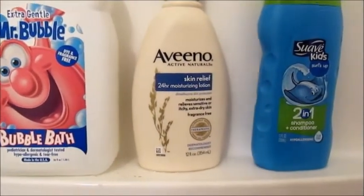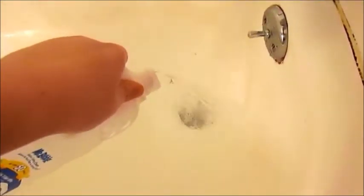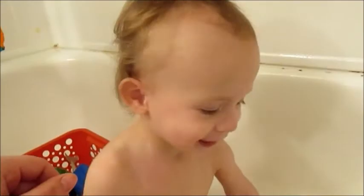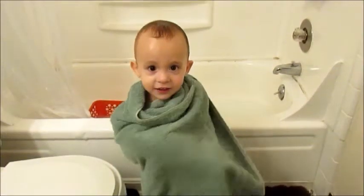And this is what we use for Dallas's bath time. I go ahead and put bubbles in. And then he's playing in the bathtub.